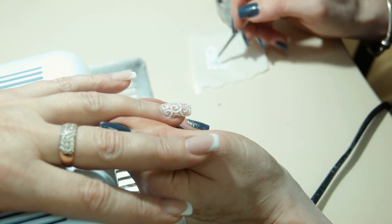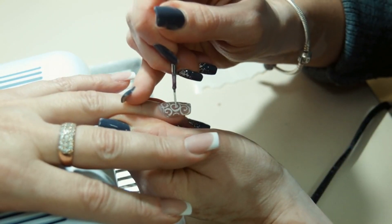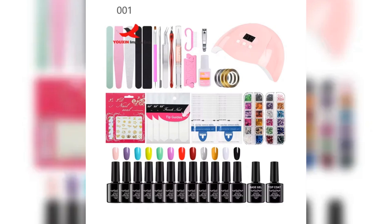Nail Art Kits provide everything you need to create stunning designs, all in one place. With gel polish sets, deliver long-lasting, chip-resistant nails that customers love.